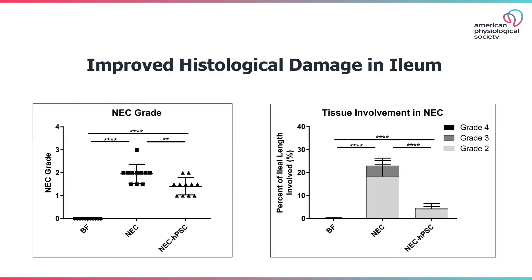We found that placental stem cell therapy improved the gross pathology and histological damage of necrotizing enterocolitis. Both the severity of the damage as well as the linear length of damaged intestine was reduced with placental stem cell therapy.